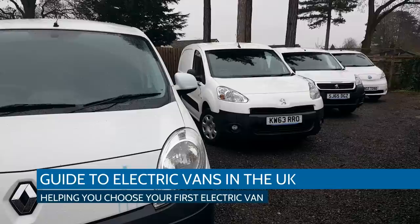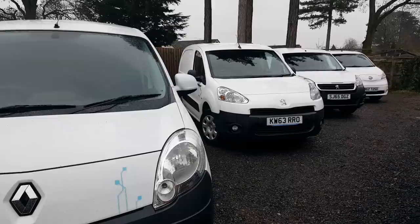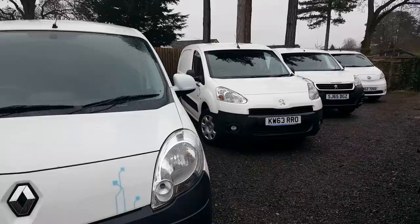Hi, it's Matt from Go Green Autos. I thought I'd do this video on electric vans because there's very little information out there. Electric vans have been around in the UK before the cars - they've been around since about 1998 actually. It's a bit cold and wet this morning and it is raining, so I hope the video quality is okay.